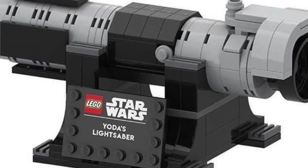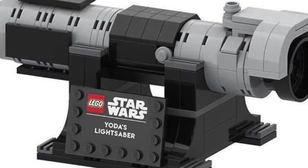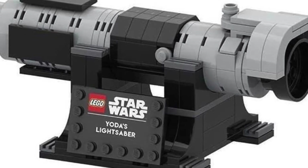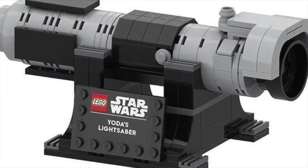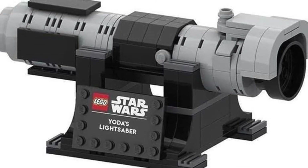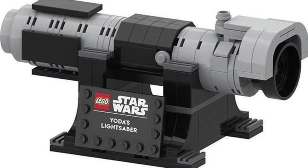Hey there folks, welcome to another episode of the Amazing Brick Network. My name is Tori Favreau. Let's jump straight into the news. They've released the Star Wars Yoda's lightsaber — it looks fantastic. It's going to be a giveaway when you purchase stuff through the LEGO store; it won't be available for regular retail purchase.